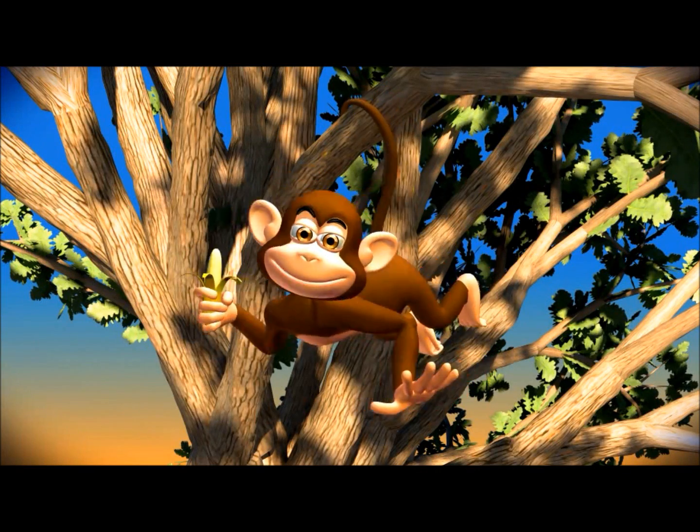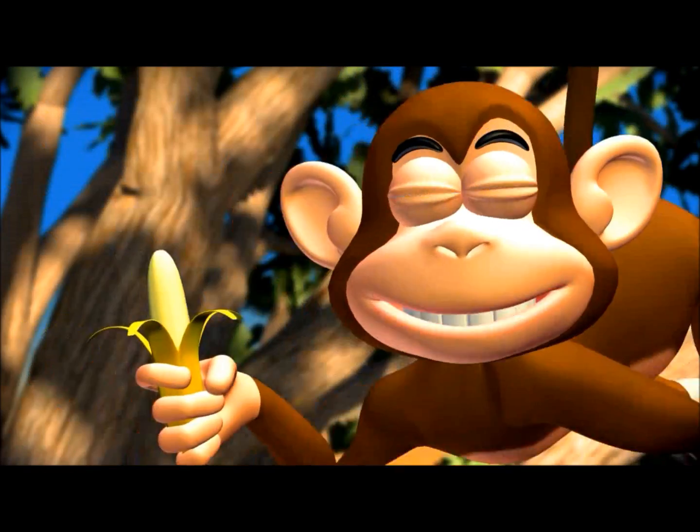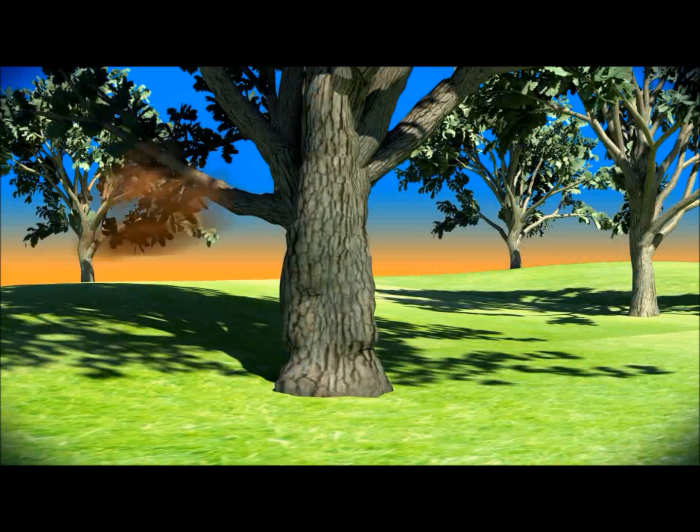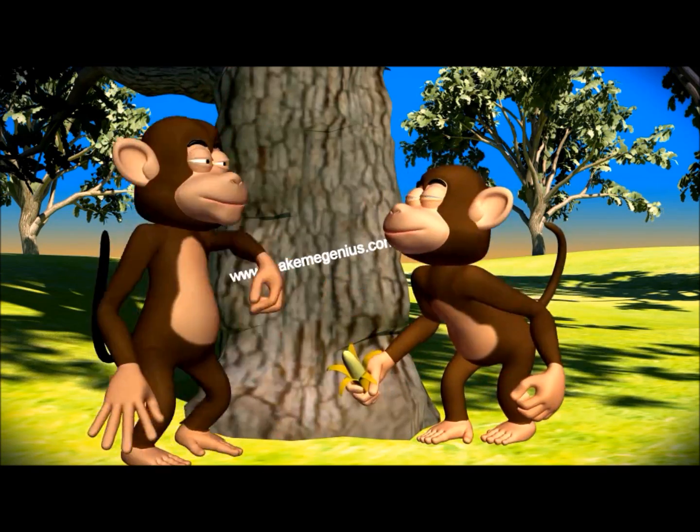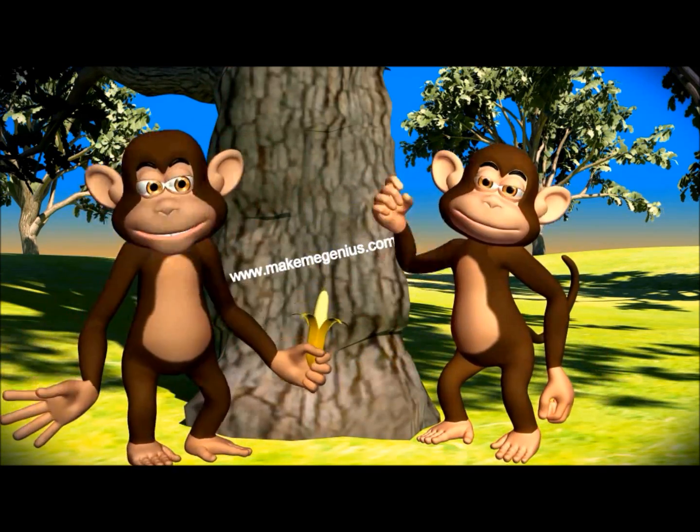This video is from www.makemegenius.com. If you want to see more science videos, go to www.makemegenius.com. It is free!